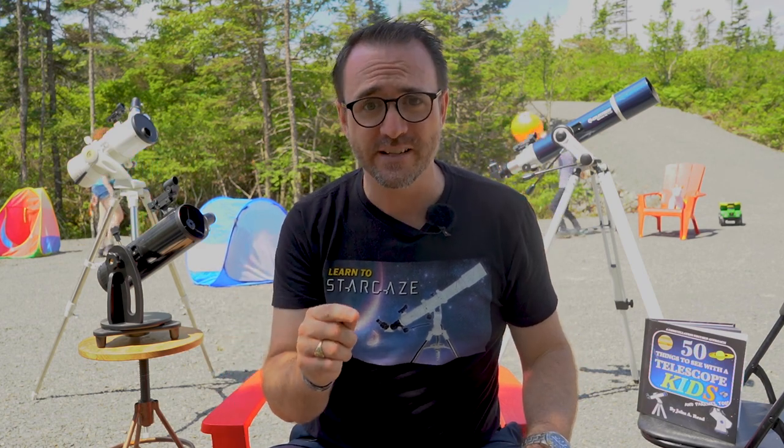Here's something that makes me very sad. Most telescopes marketed to kids are terrible, and I'm guessing many viewers have purchased a scope that didn't work out for them, so you can probably relate to this.